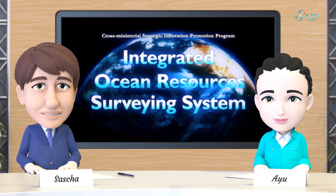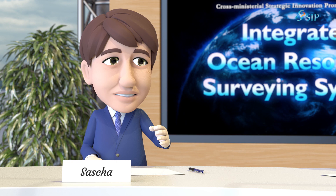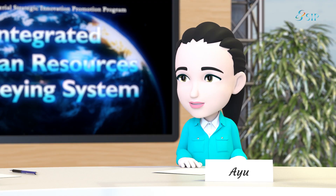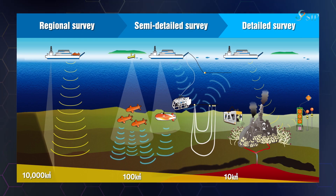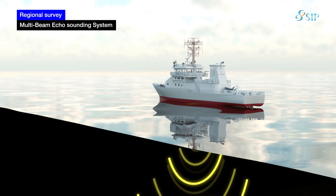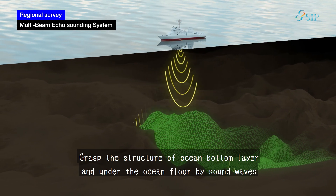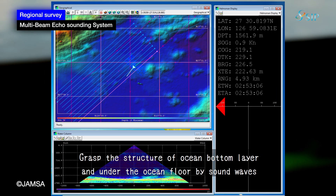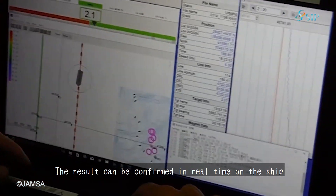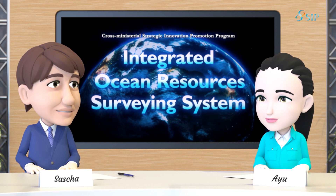Can you now tell us about the specific methods used in the Integrated Ocean Resources Surveying System? Once prospective waters for a hydrothermal deposit survey are determined, the next step is a regional survey. We collect seafloor topographic data that provides the basic information on the waters to be investigated. We use acoustic waves to obtain topographic data on the seabed, because light and electromagnetic waves cannot reach to those depths. You are observing the seabed in real time from the ship, which makes it possible to investigate the target areas effectively.